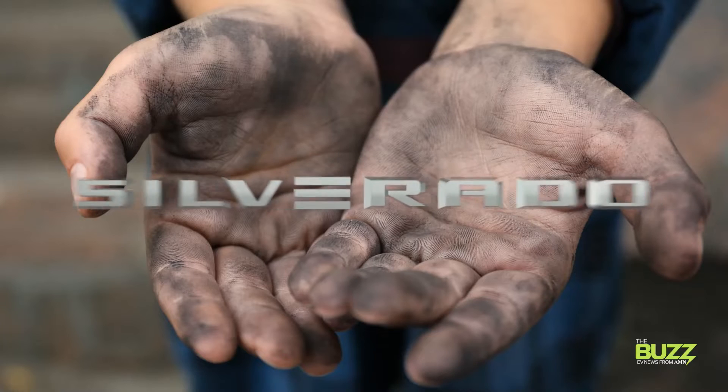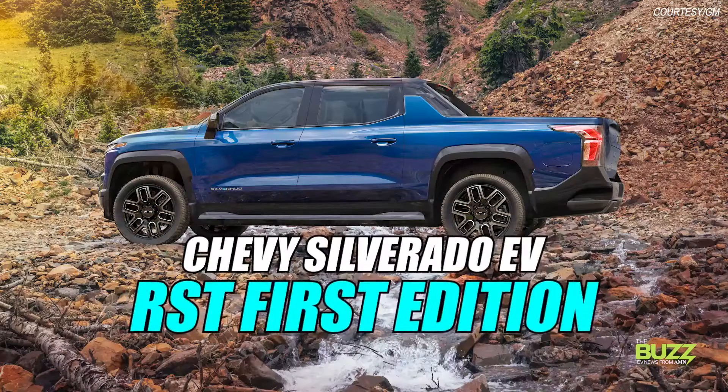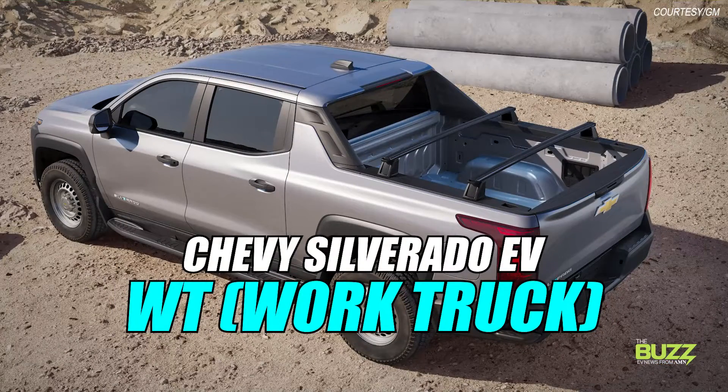And at this year's CES show, we finally got our grubby hands on some of the Silverado EV details we've been craving, which will be available in two configurations: an RST first edition and a fleet-oriented WT or work truck model.